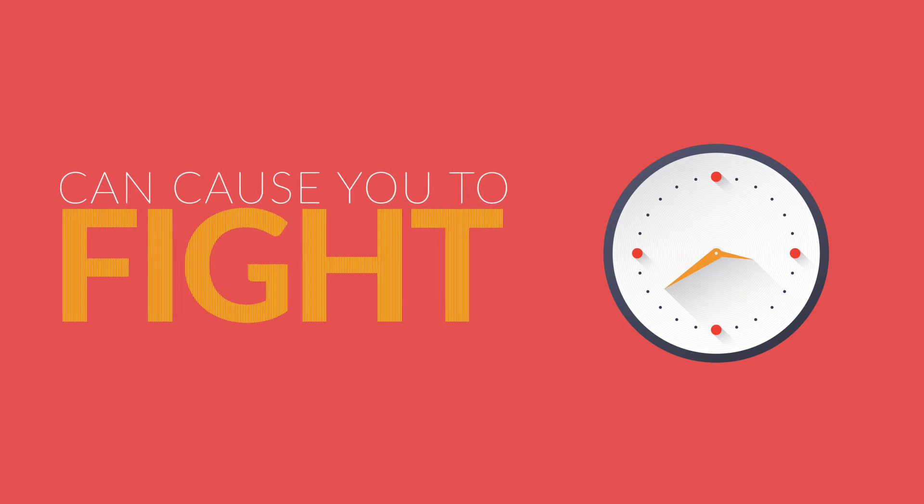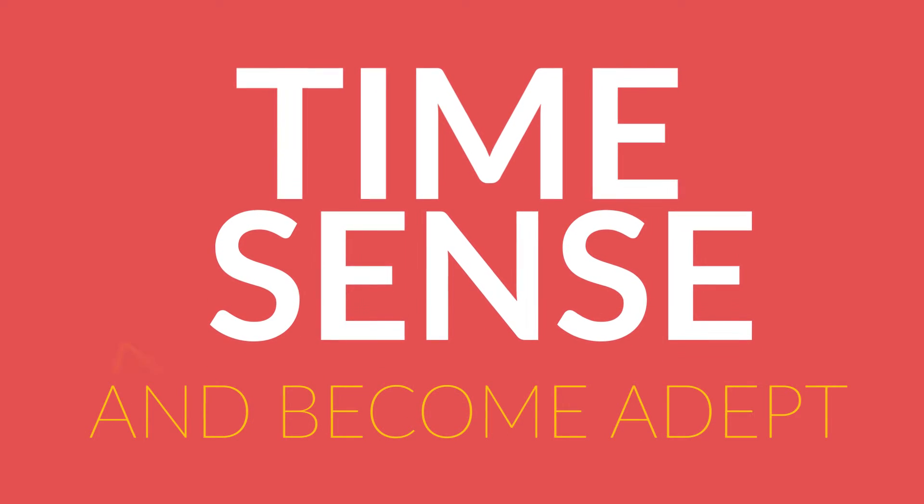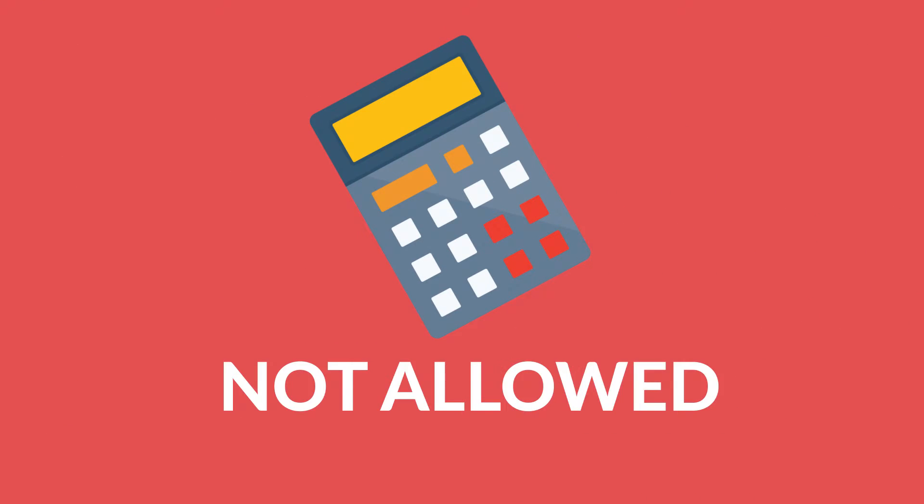Number two, not knowing high school fundamentals can cause you to fight against the clock. To conquer the GMAT, it's important to develop your time sense and become adept at manual math calculations. Remember, with the GMAT, calculators are not allowed.